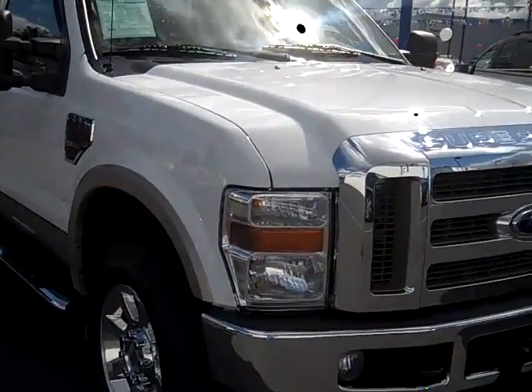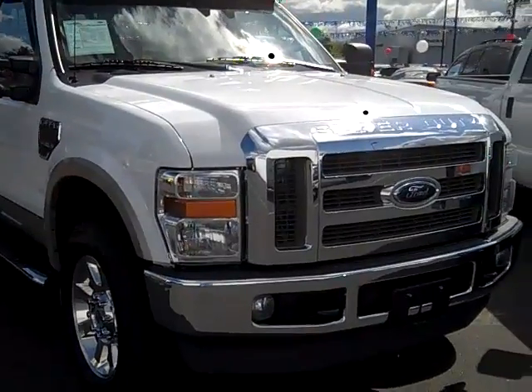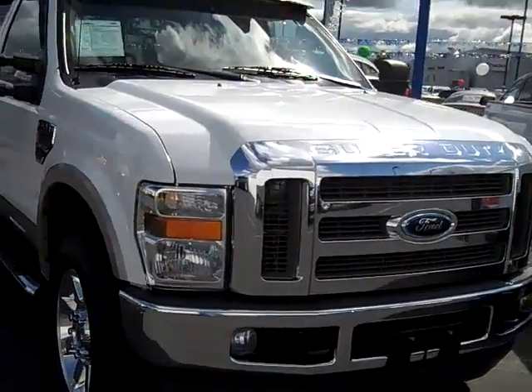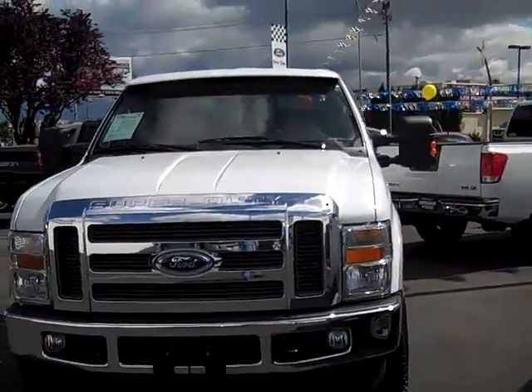Joe Roberts, the inventory manager out here at Gresham Ford. Look forward to seeing you in person soon. Thanks again for checking out the virtual walk-around on these two 2008 F-350s with a 6.4 liter automatic, owned by the same family, traded in, and are in perfect condition. Look forward to seeing you soon.